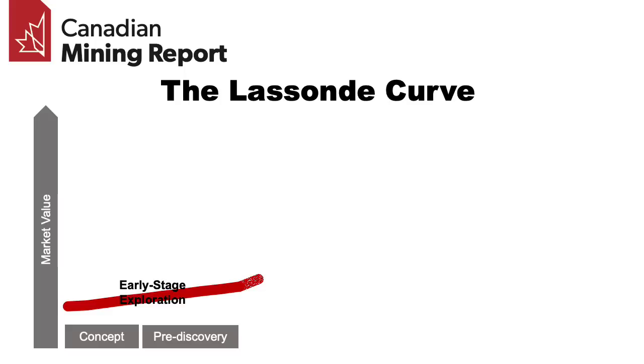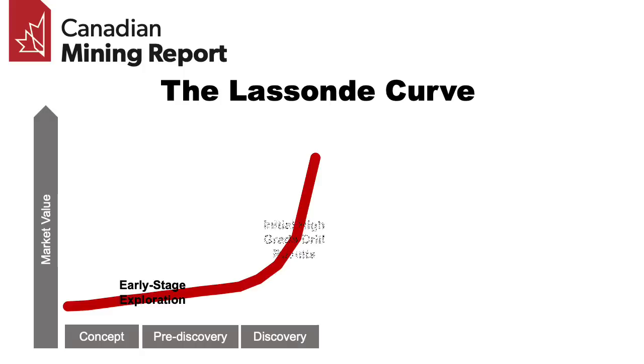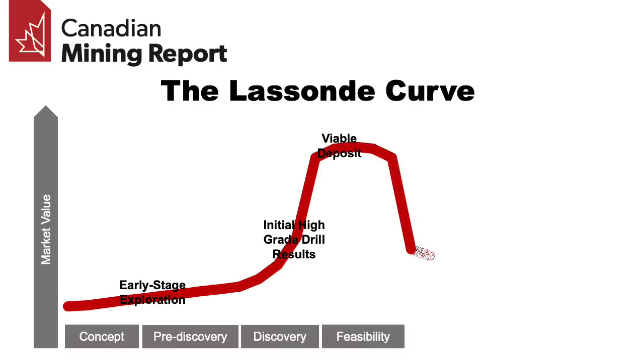But then there's typically a pullback in market value as the long process of determining the real economics of the project begins, often leading up to the early development phase. This tends to be less exciting to the market, and it enters what's referred to as the orphan period, where early speculators may be exiting looking for the next big thing, and longer-term providers of capital haven't entered yet.